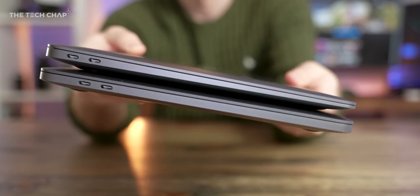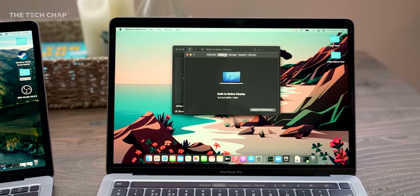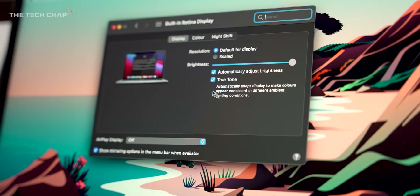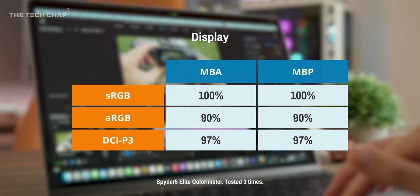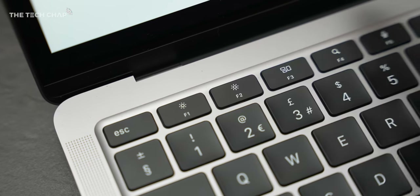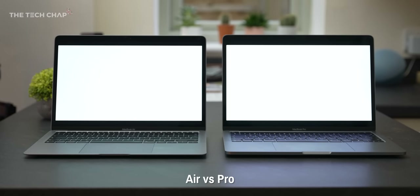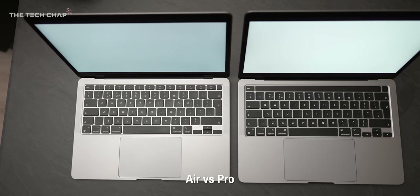They both come with two USB 4 ports with Thunderbolt 3 support. As for the screens, they're exactly the same size, same resolution, same sharpness, and they both support True Tone — and they're just as colour accurate as each other. So if you're a photo or video editor thinking you need the Pro for the more accurate screen, nope — the Air is just as good, and I'd be happy to edit on either. One minor difference though: the Pro peaks at 500 nits of brightness, whereas the Air maxes out at 400 nits. You can see the difference, but I don't think it's a real reason to go for one over the other.